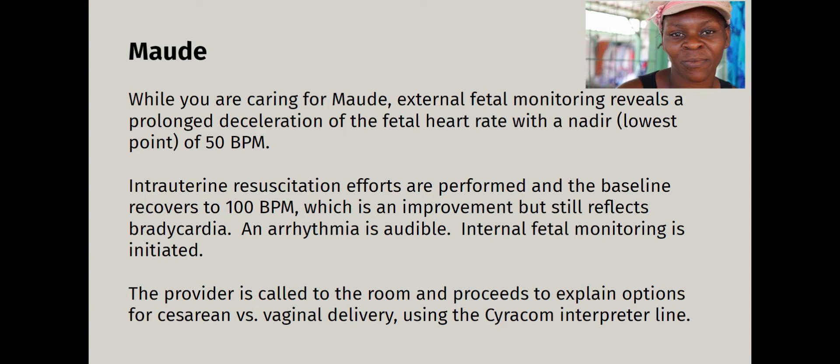We started internal fetal monitoring — the scalp electrode — to get a better read on the heartbeat. The midwife called the obstetrician, who called the perinatologist briefly, and then the provider came into the room and proceeded to explain options for C-section versus vaginal delivery using the Creole interpreter line. The patient was about five centimeters — a 'Foley bulb five' — meaning we had dilated the cervix mechanically. She had a long way to go in labor, and her first baby was 14 years ago, so she was remote from delivery. The baby was showing signs of stress.